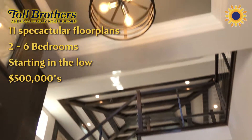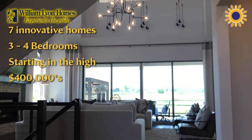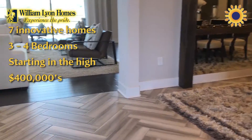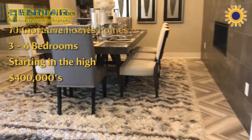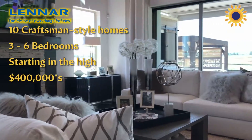We are currently outside of one of the Toll Brothers models, which is amazing. There are actually multiple other builders here, but this one has about 11 different floor plans to choose from, and they start in the low 500s.